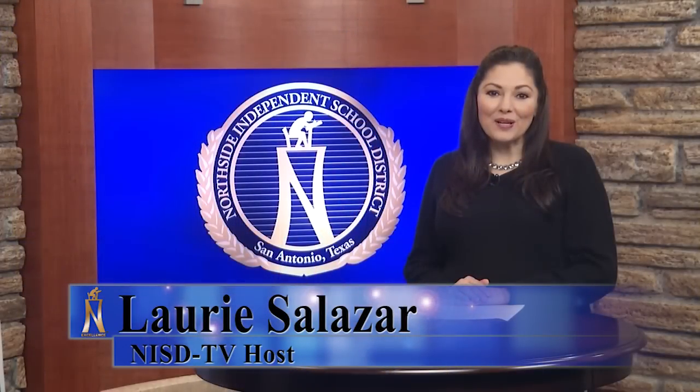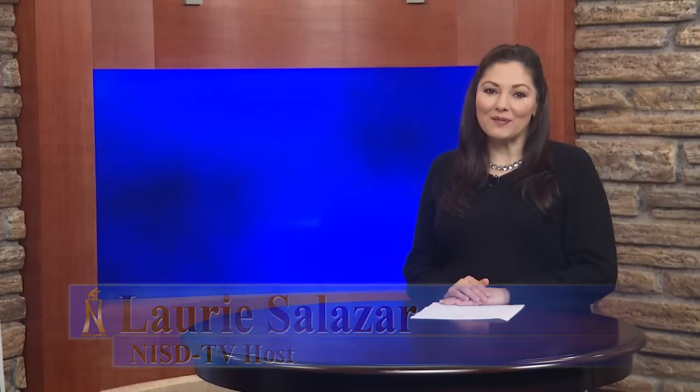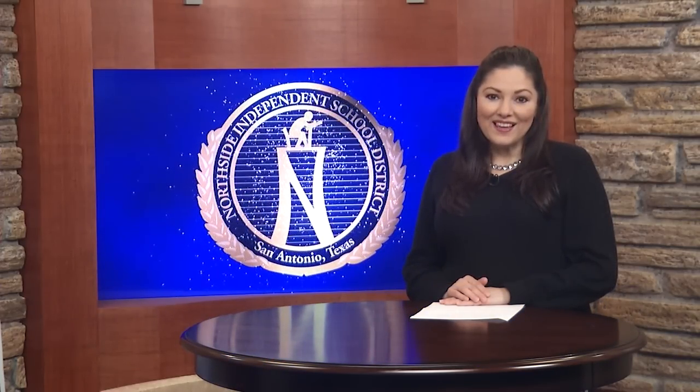Sol Ross Middle School is one of the first Northside Middle Schools to start a Lego Robotics Club. The students have been participating for the past four years, and now all of our middle schools have an opportunity to send two Lego Robotics teams to a regional competition.